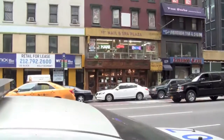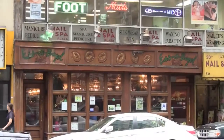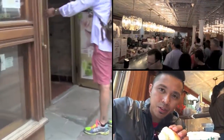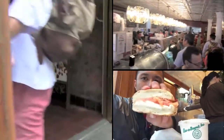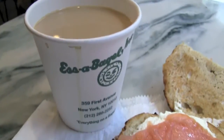Here we are at Esa Bagel, about to grab some breakfast. If you're patient and wait in line for about 15 to 20 minutes, you'll be rewarded with a really delicious bagel. After a 20-minute line: smoked salmon with plain cream cheese and an onion bagel, and a regular coffee.